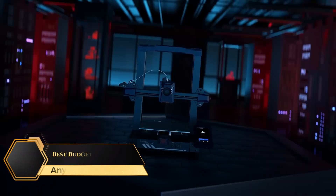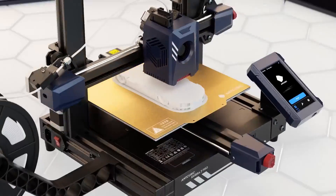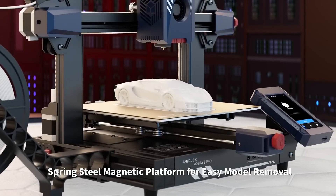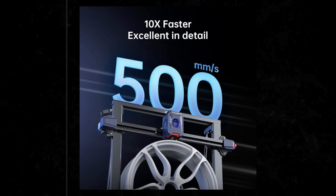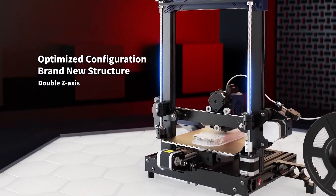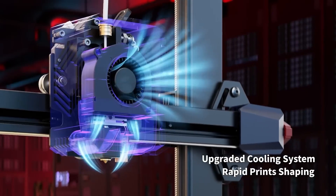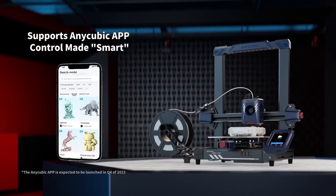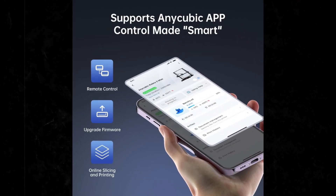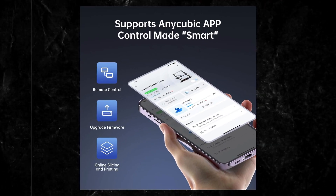At number two on the list is the Anycubic Kobra 2 Pro, Best Budget 3D Printer. Designed for rapid, precise, and smart 3D printing, this advanced printer provides a 10x boost in speed, reaching up to 500 millimeters per second, with a recommended setting of 300 millimeters per second. Enhanced with firmware 3.0.5 or above, the app enables Bluetooth provisioning, real-time video monitoring, firmware updates, remote printing, and model searches, ensuring a seamless and controlled printing experience from anywhere.